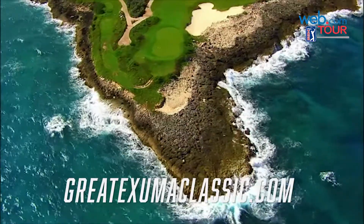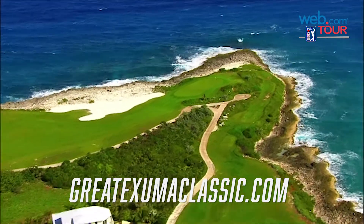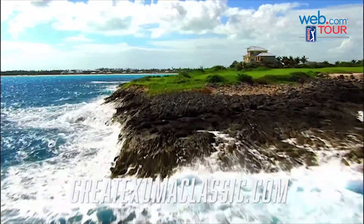Visit GreatExumaClassic.com and remember, golf is always better in the Bahamas.